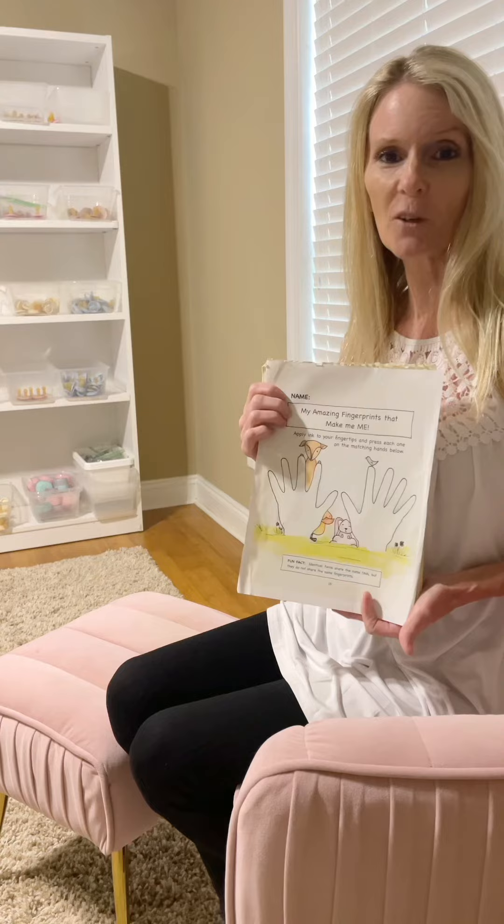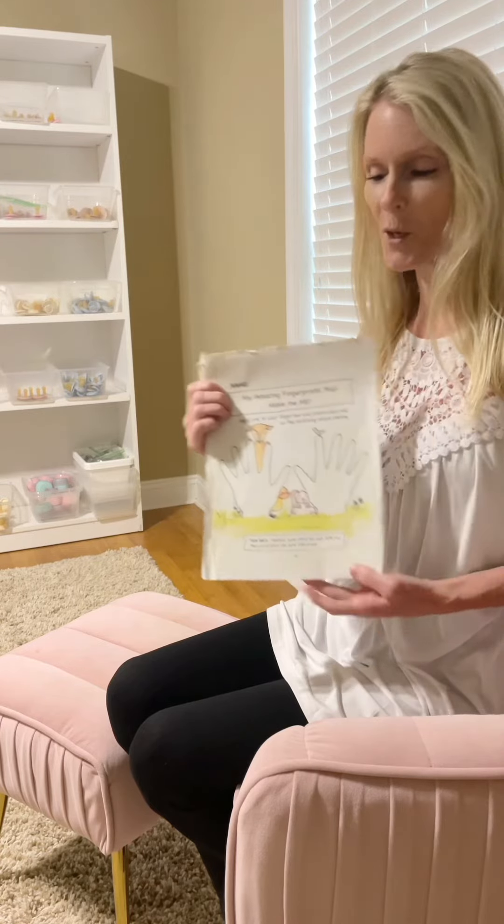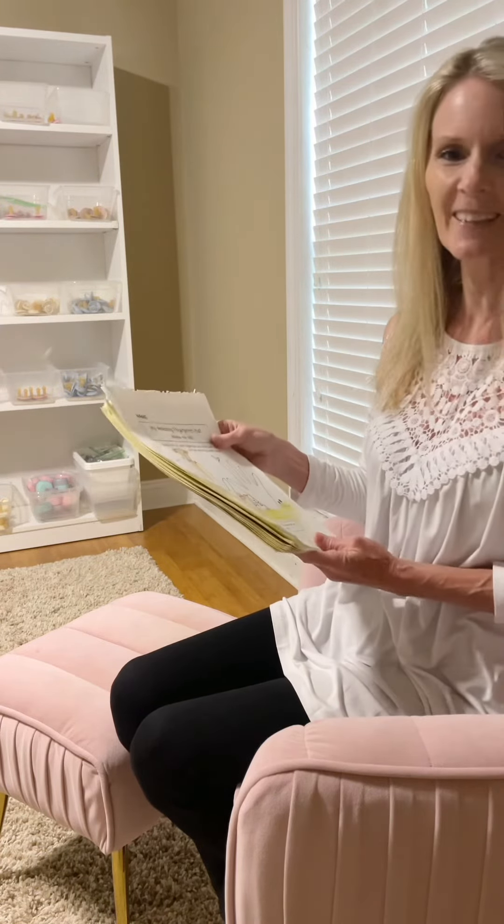I'll be back whenever I have the book in my hand for another update, so y'all stay tuned and thank you very much!